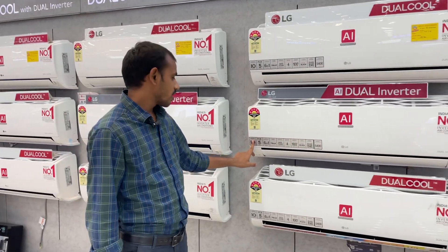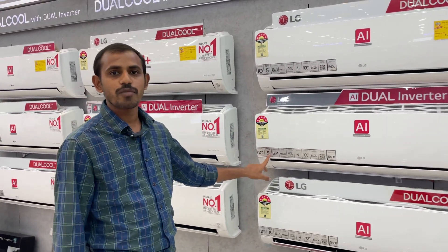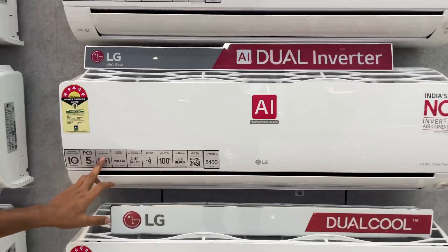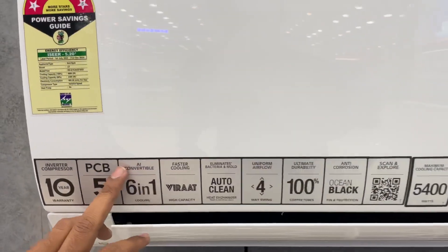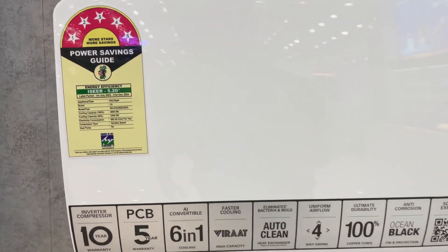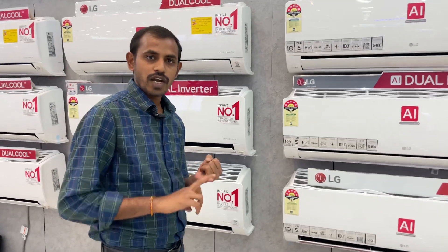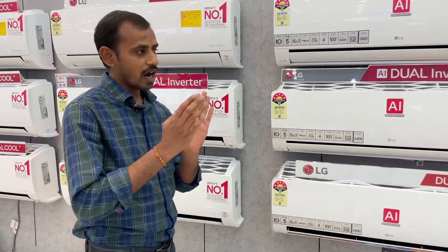This is the 2023 model with 10 years compressor warranty, 1 year inter-body warranty, and PC board warranty for 5 years. The main advantage is the 6-in-1 convertible feature.